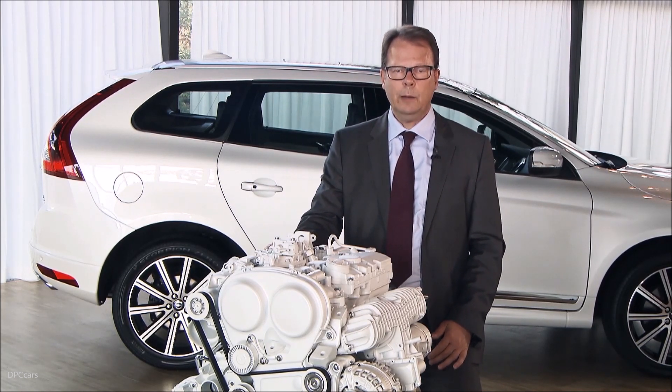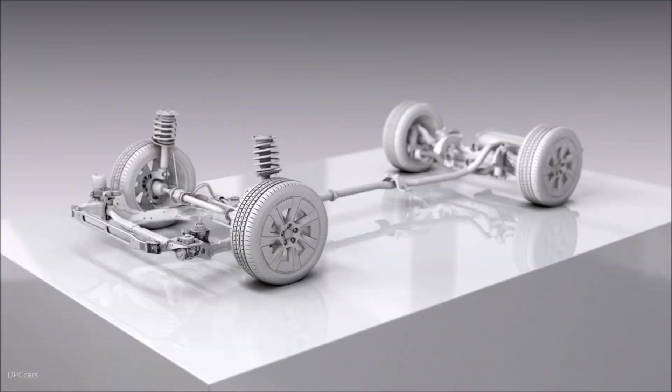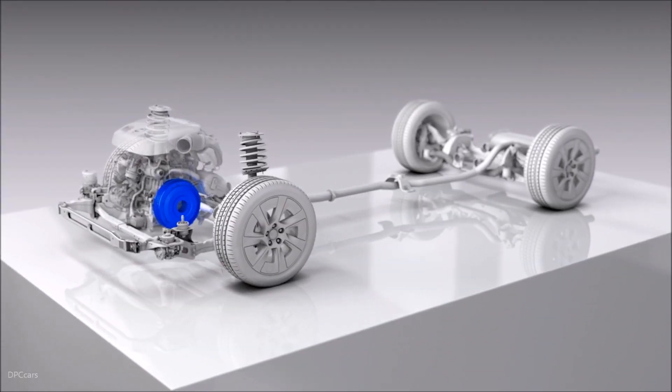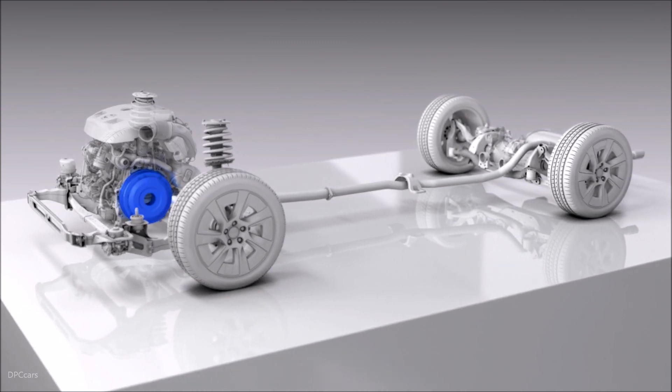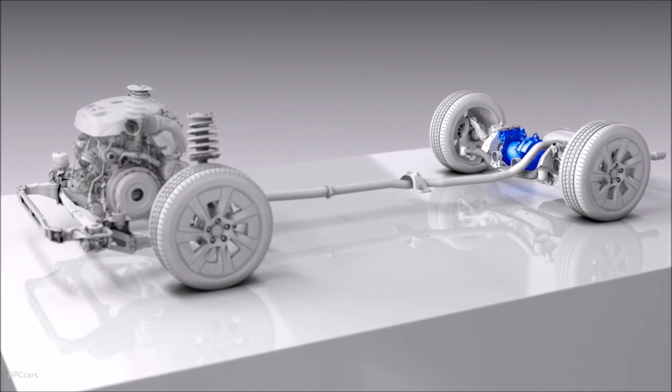Having a better weight balance and being also able to offer very high-performance powertrains in combination of a combustion engine with electrification or an electric motor on the rear axle.